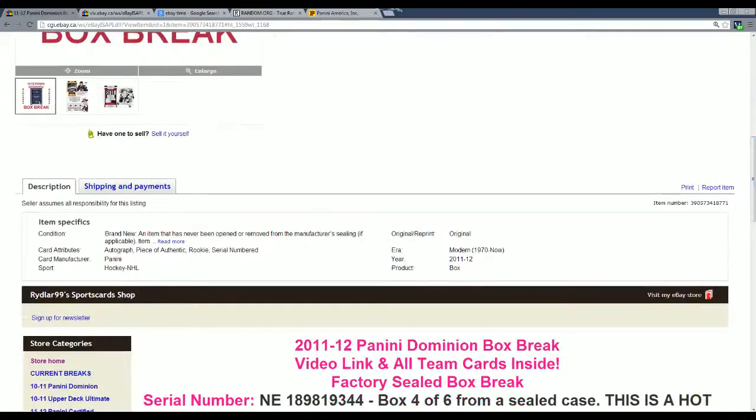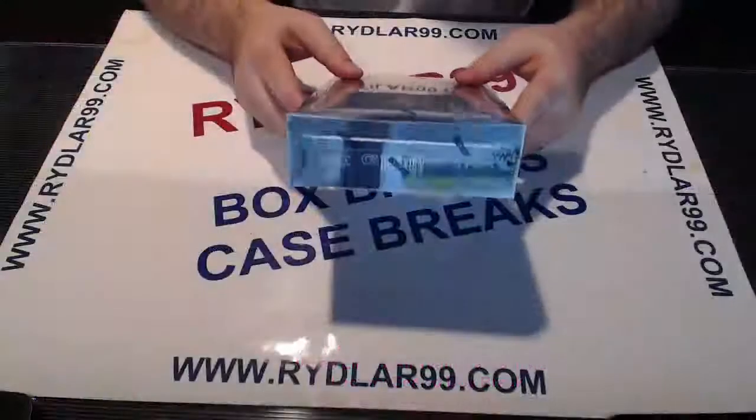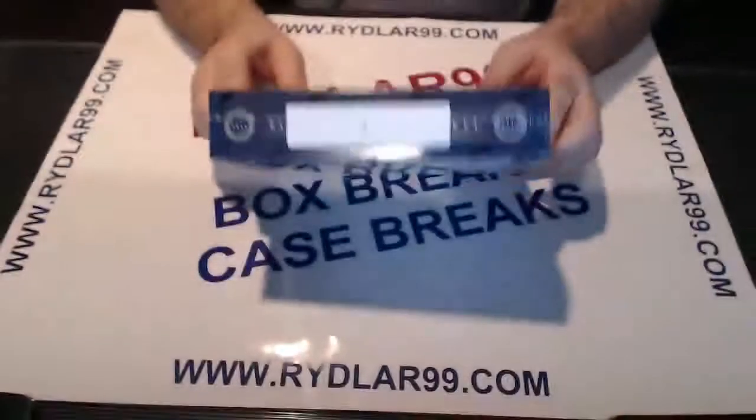Really quickly — ANY189819344 is the serial number. Just remember 344 as the last three digits. ANY189819344. It is of course box number 4 from the Hot Case that I opened up the other day.